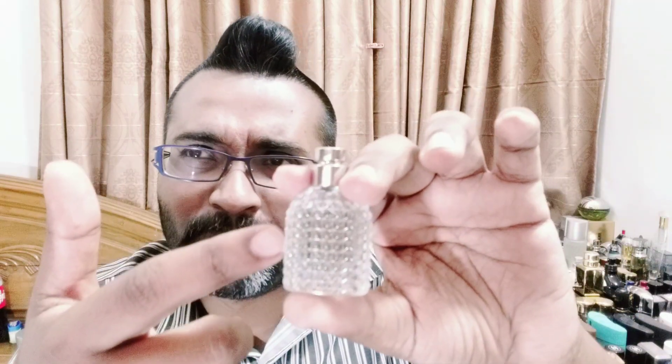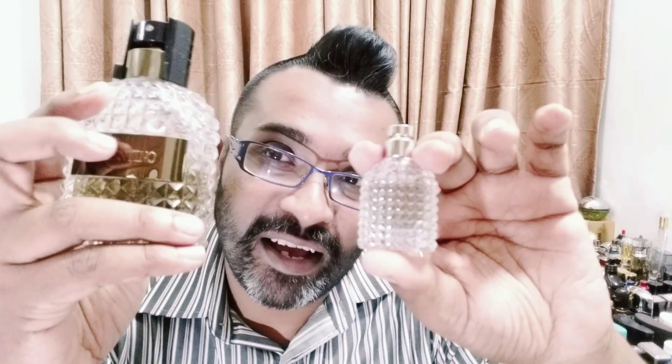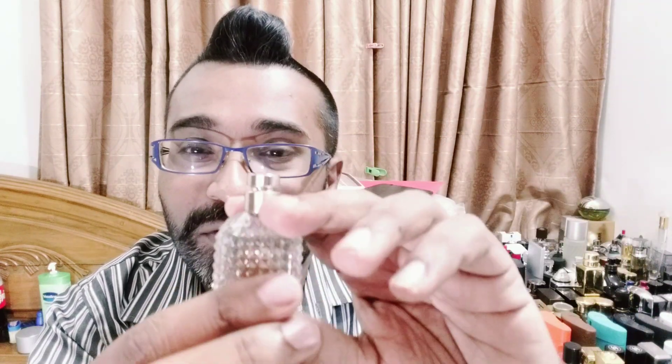A friend of mine from the States told me the bottle reminds him of old-fashioned window partitions — the kind of frosted patterned glass you'd see in bathrooms or on the outside of buildings. I can kind of see that. If you buy the full bottle, you'll get something similar but a bit taller. The juice color has a slight greenish tint, and at the bottom there's some product information — very cute, even in this small size.